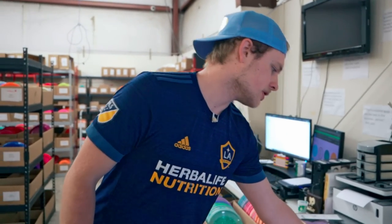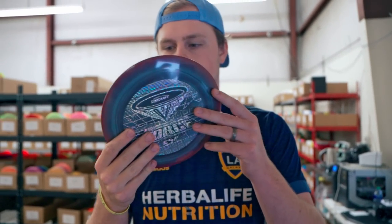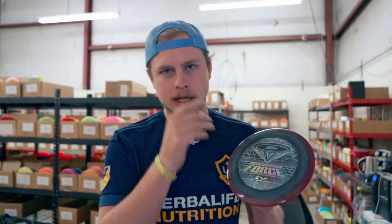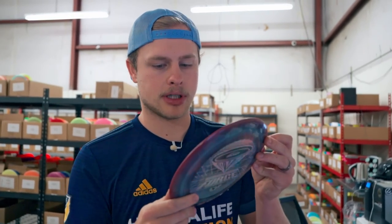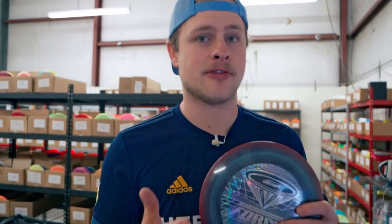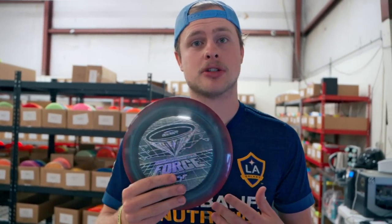Starting off with one of my personal favorites - the ESP Light Force. Most of ours are in the 160 to 165 gram range, which is actually a great range for throwing a Force. It works well if you have a lower arm speed, or if you have faster arm speed and want a bomber or something more comfortable on the forehand.